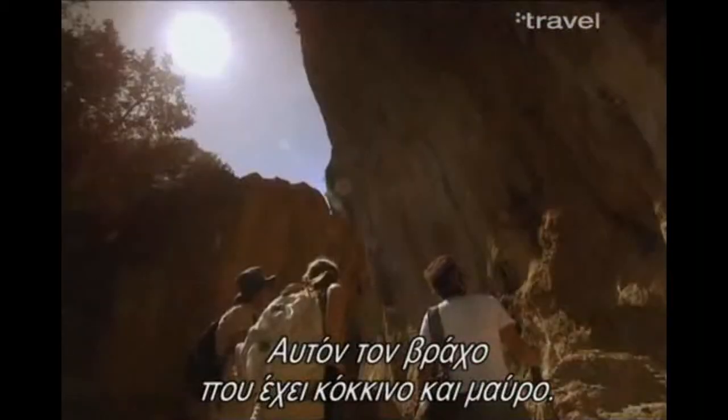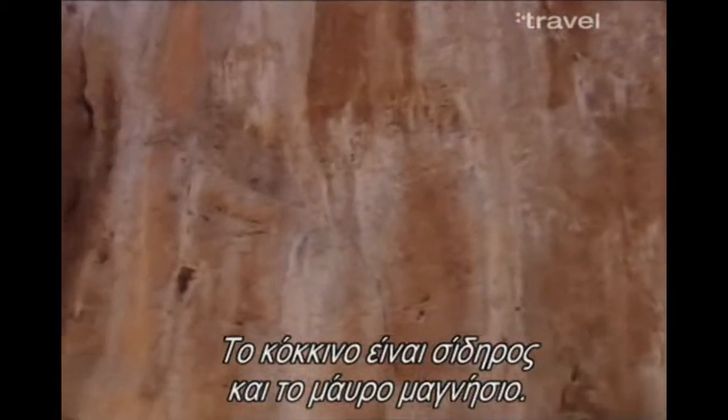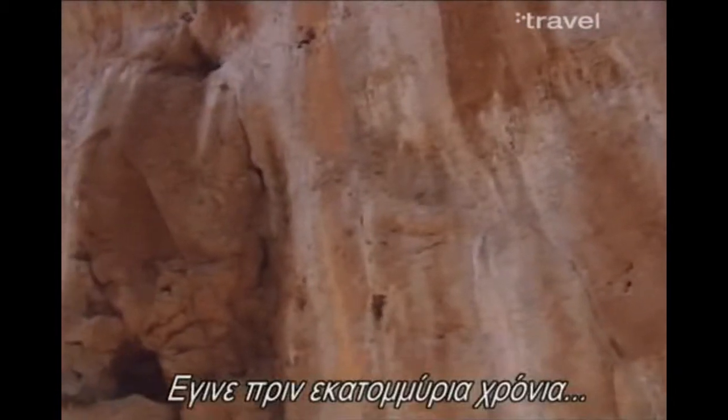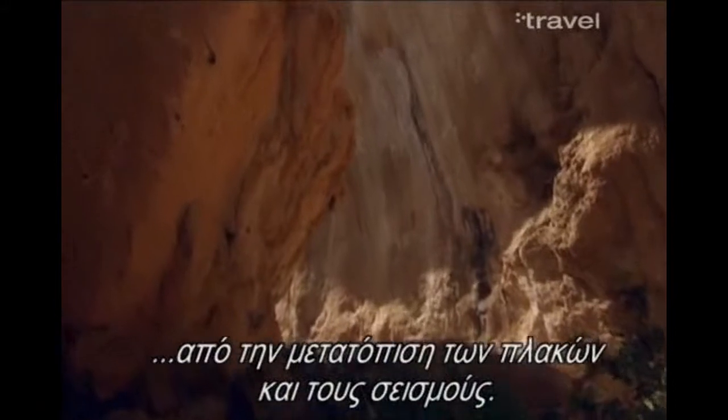I'm taking pictures of this interesting rock formation here, with the reds and the blacks in it. The reds are the iron and the blacks are magnesium. These were made many millions of years ago by the shifting plates here in Crete and also the earthquakes they have here.